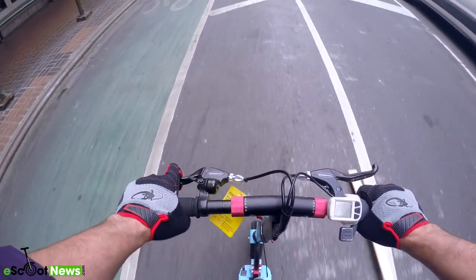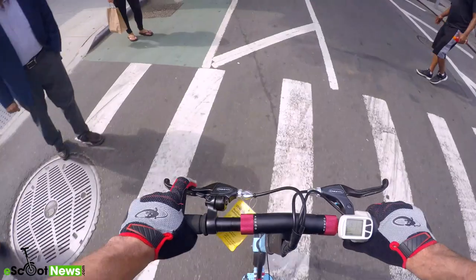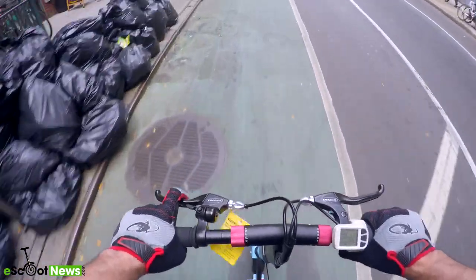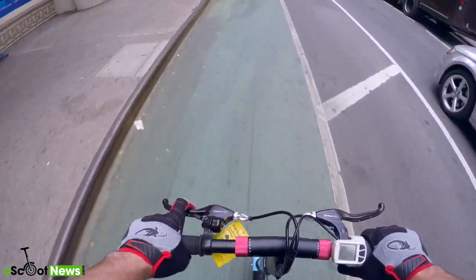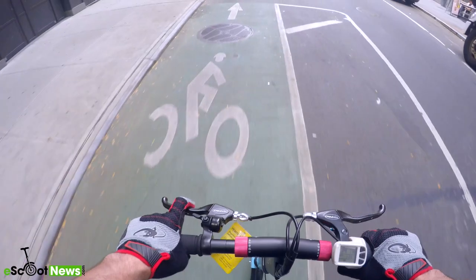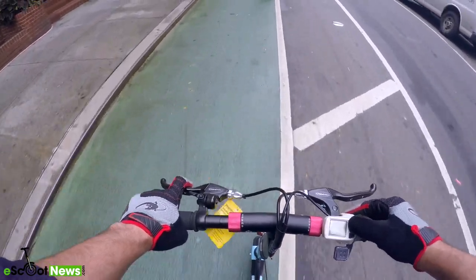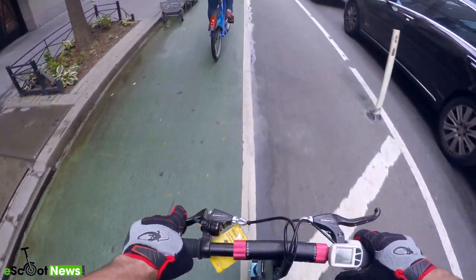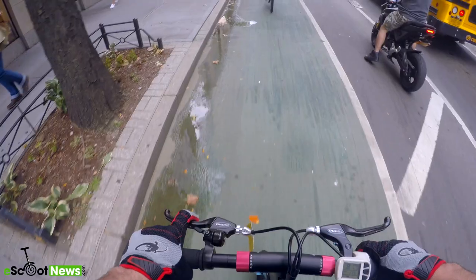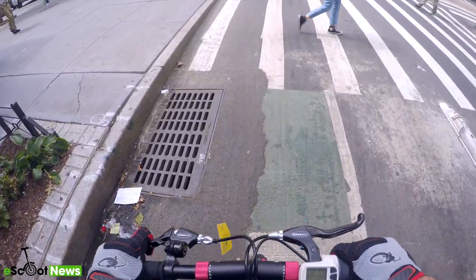I thought this would be an excellent machine for someone with a short to medium commute, especially for people who don't have a lot of obstacles or uneven terrain. Although it rode really well for something with eight and a half inch tires, the lack of suspension would make it a little hard on someone with uneven pavement in their daily ride. But it would be an excellent idea to have one in the trunk of your car, or for a short to medium commute.